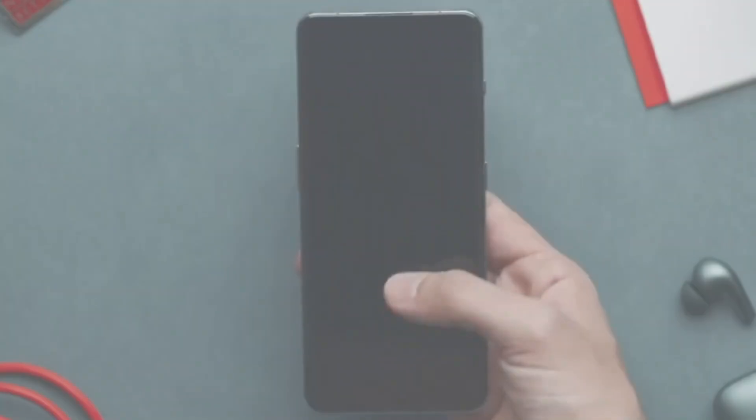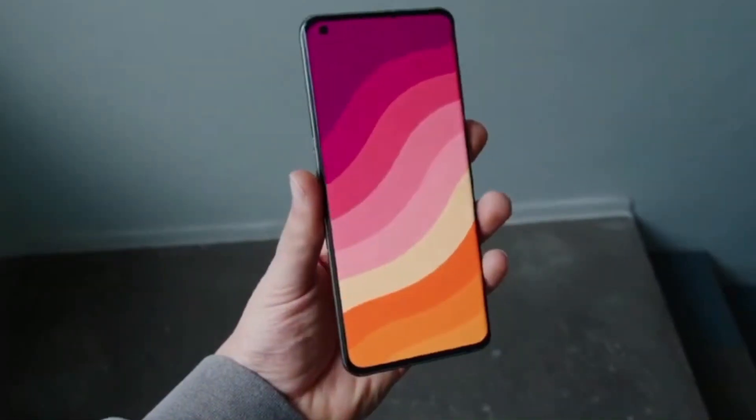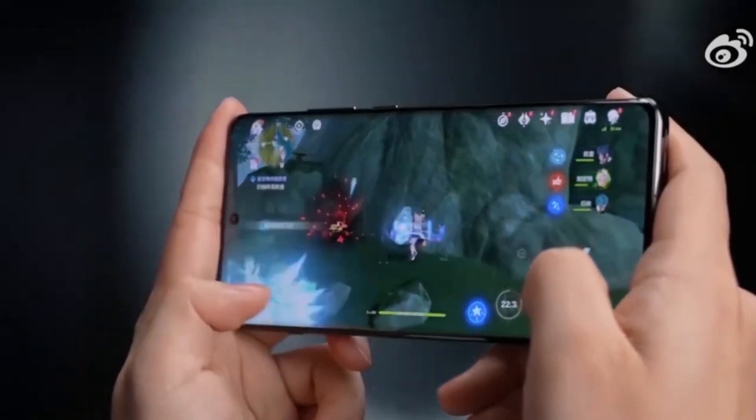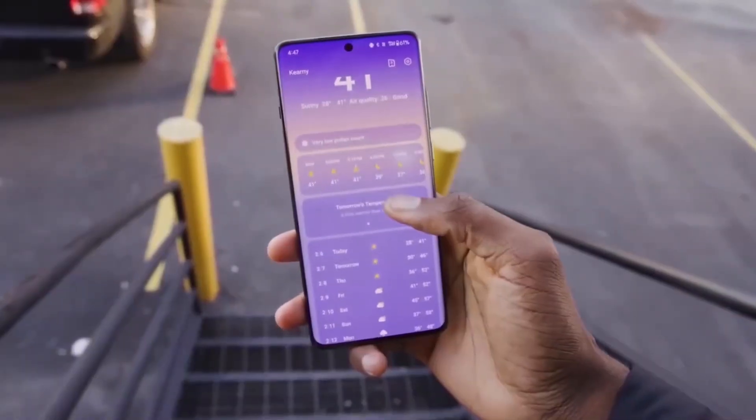Some standout upgrades: the OnePlus 13 is both slimmer and lighter than its predecessor, the OnePlus 12. It comes with up to 24GB of RAM, a massive 1TB storage option, and a 3.2x optical zoom in the camera setup.